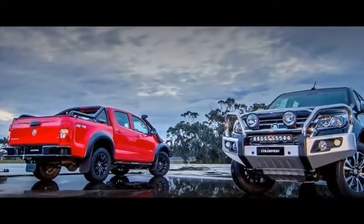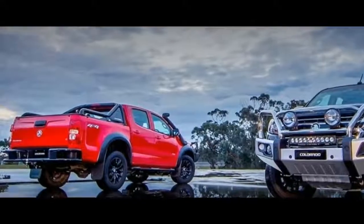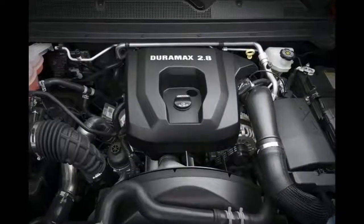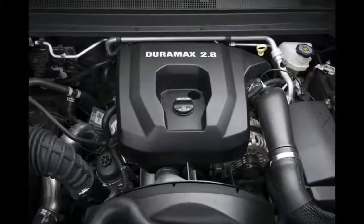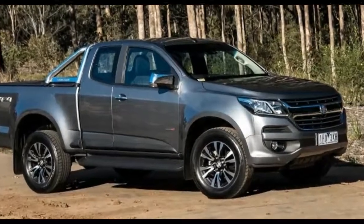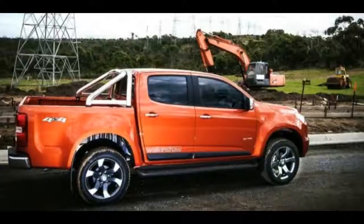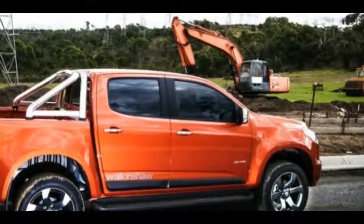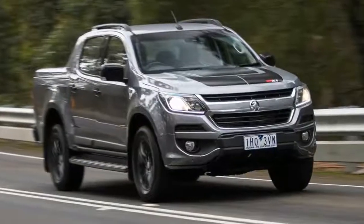The 2018 Holden Colorado must have a sturdy but tasteful exterior. It will be equipped with rear step bars, sculpted curves, and active rear features. It will have new 18-inch aluminum wheels. There will also be an additional spare wheel holder on the rear.